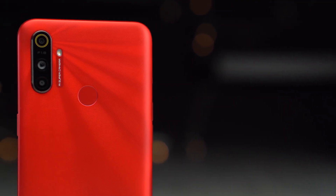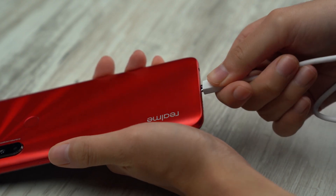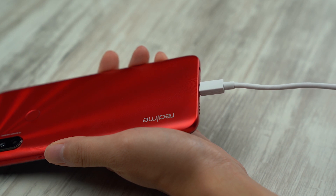The device will be available for purchase but you can only get it on Realme's official store on Shopee. If you prefer to get it in stores, the offline sale will begin on the 7th of March.